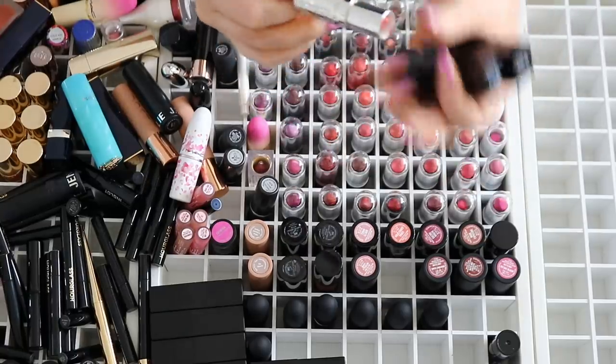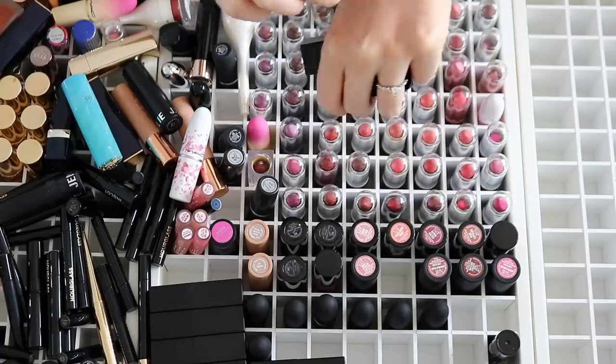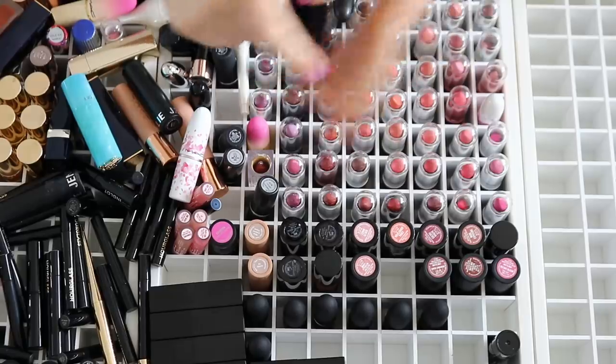I've got a couple more Givenchy. This is a like orangey color in Tempting Coral — I'm just going to swatch it. It smells a bit iffy. I'm going to get rid of those.